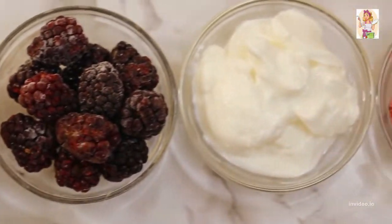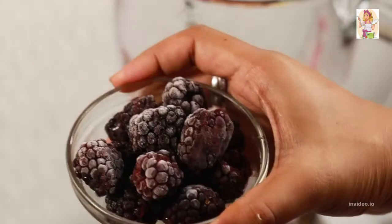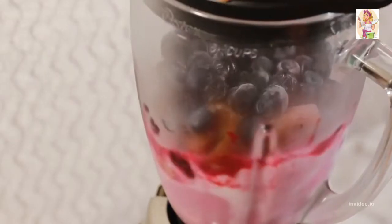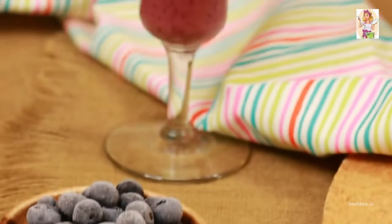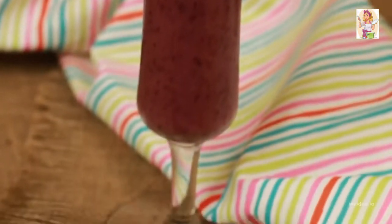Pour in half a cup of cranberry juice, half a cup of Greek yogurt, half a banana sliced and frozen, half a cup of frozen blackberries, one plum frozen and diced, and one cup of frozen blueberries. Blitz it well to a smooth consistency, garnish with a sprig of mint, and get going for your Berry Thursday.